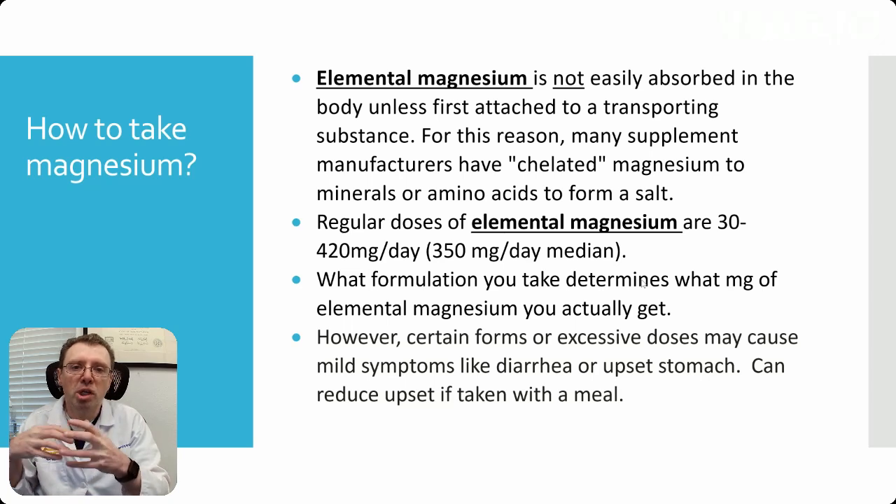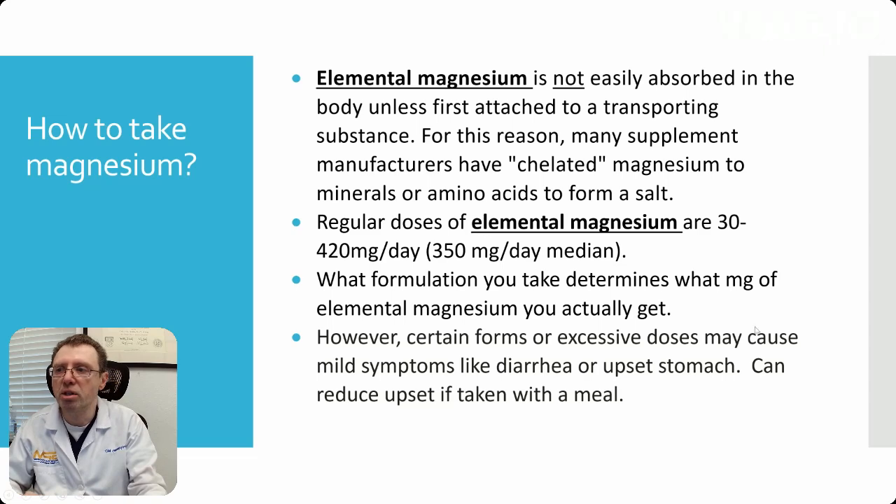Certain forms or excessive doses can cause mild symptoms like diarrhea or upset stomach. You can reduce the upset if you take it with a meal.